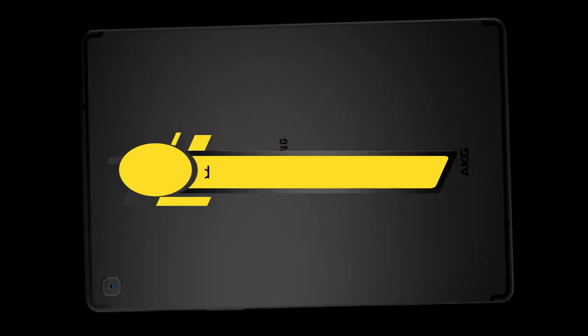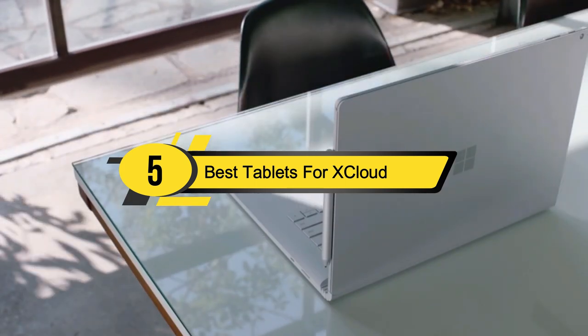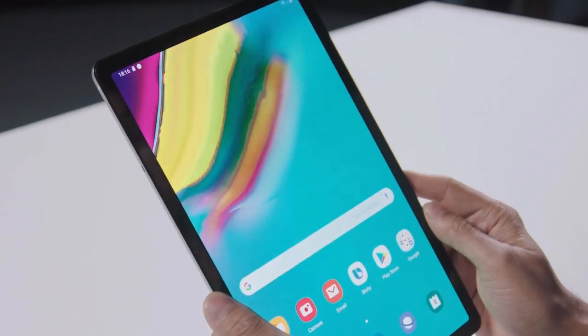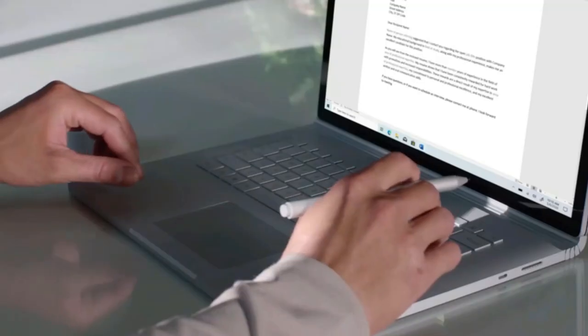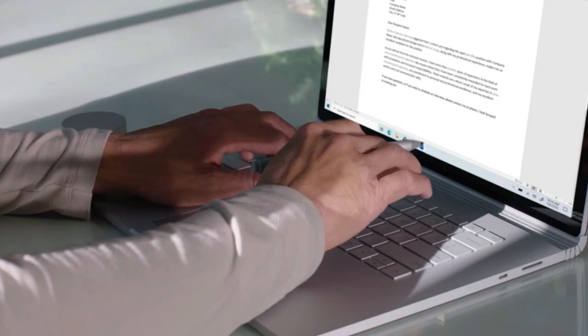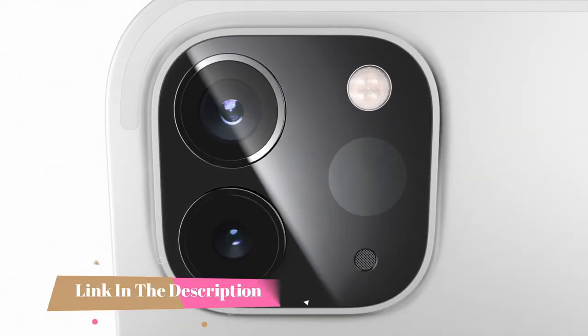Hi everyone, today we're going to take a look at the five best tablets for xcloud gaming on the market for this year. First we're going to show you our five best picks, then we'll talk about what you should look for before buying a tablet for xcloud gaming. You can find timestamps and links to all the products we mentioned in the description below.